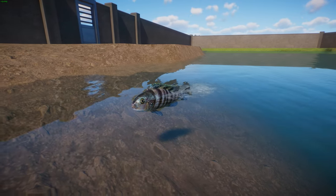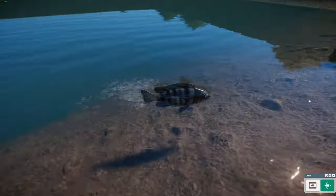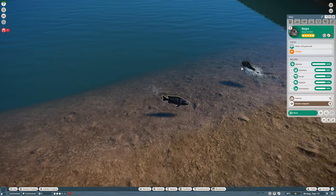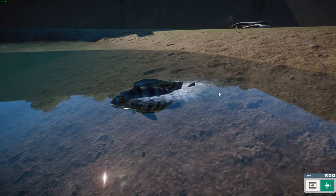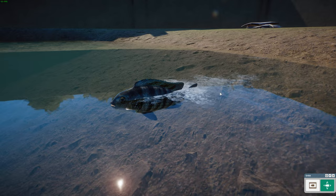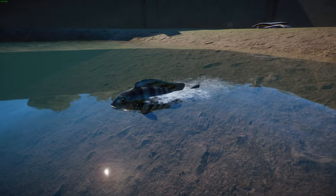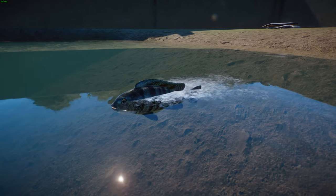They are endemic to Mbenji Island in Lake Malawi in Africa, and have been introduced to Namalenji Island. They're not a particularly large fish — maximum length is about 8.7 centimeters for males.